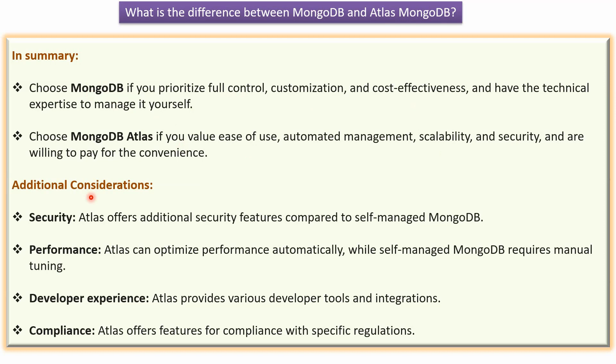We will see additional considerations. The first one is security. Atlas offers additional security features compared to self-managed MongoDB.